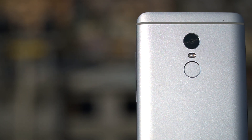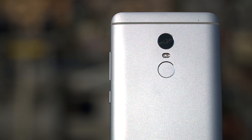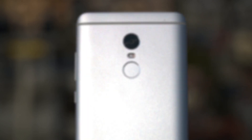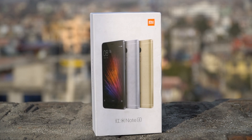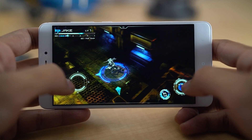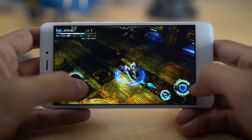Xiaomi has continued to dominate the budget category with their incredible specs-to-price ratio, and this time they have taken the competition to a whole another level. Coming in at just under $200 even for the maxed-out version, the Redmi Note 4 seems to be overkill just judging by the specification sheet.